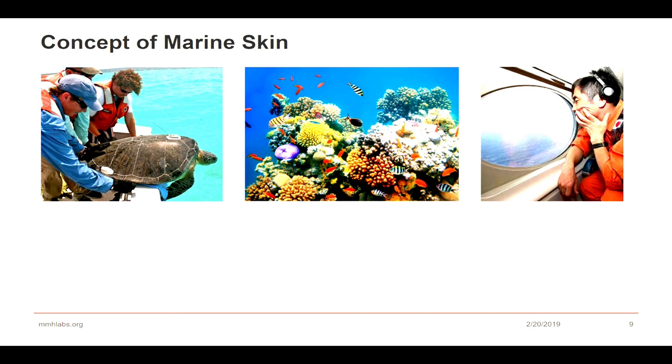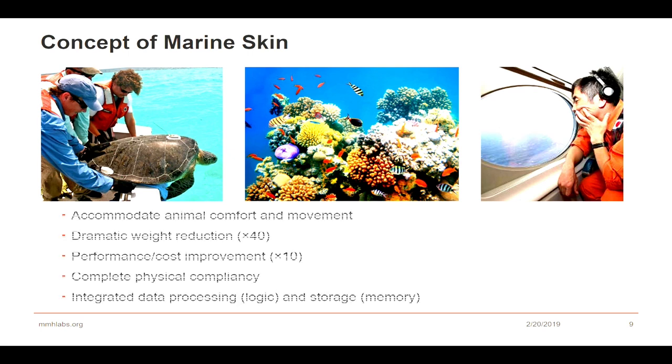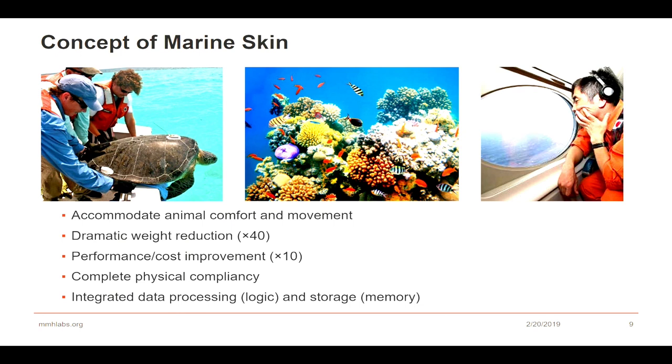There are potentially species that live in those deep areas and can go there. So we accepted a challenge nearly three years ago: can we make technology accommodate the animal's comfort and movement? Can we dramatically reduce the weight by 40 times — so from two kilograms down to 50 grams? Can we achieve a performance-over-cost improvement of nearly 10 times, getting it down to $100? And can we achieve complete physical compliancy while integrating data processing, both logic and memory, in the same system?